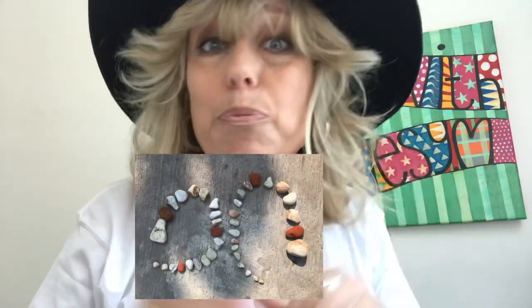Create ephemeral art. I love this word — it means temporary, here today but gone quickly. So you're creating artwork that won't be there forever, but you can take a photo of it and that will preserve it.